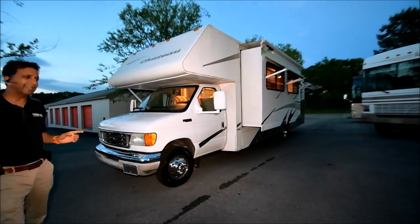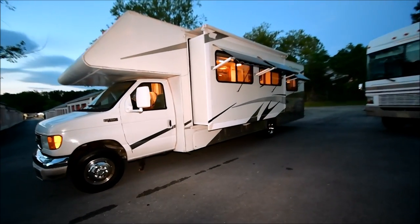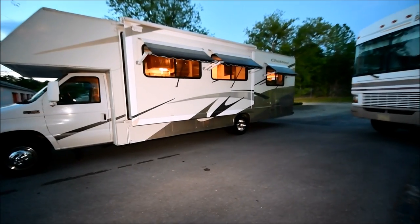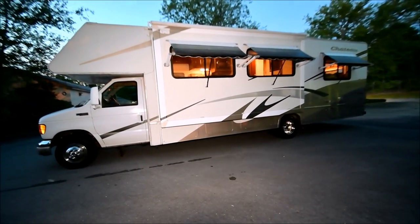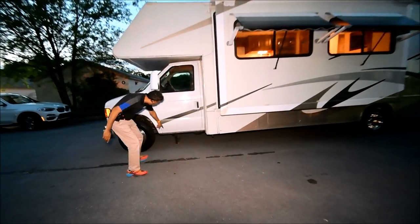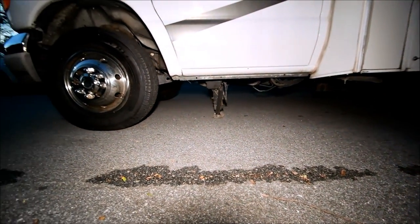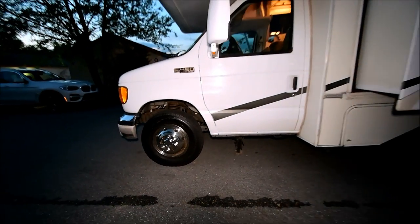Got leveling jacks — that is a $4,000 to $5,000 upgrade. Let me repeat, that is a HWH hydraulic leveling system, as you can see right under here. There are four legs that come down and deploy and level the coach up. You hardly ever see that in older Class C motorhomes.